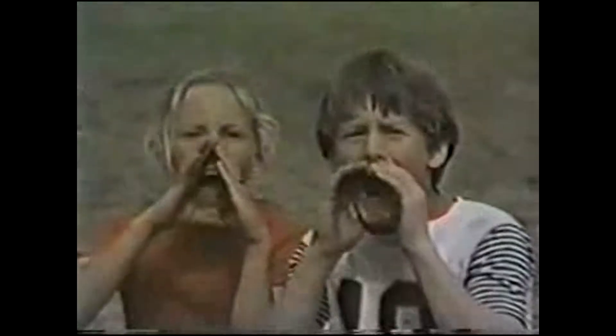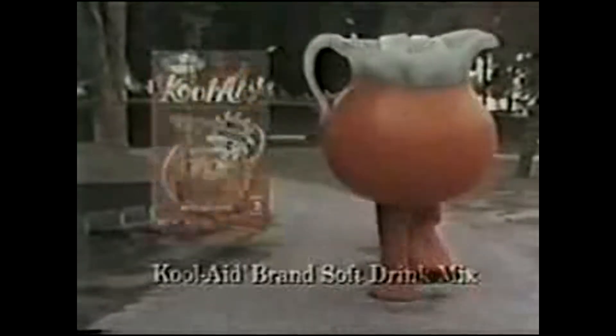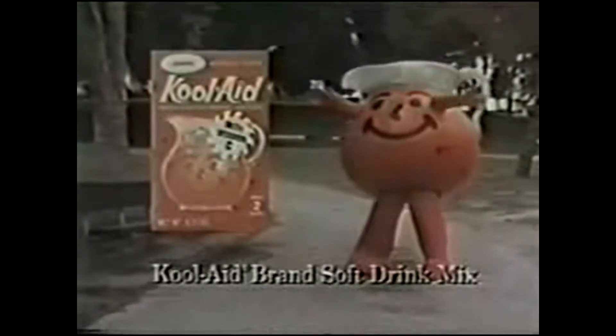I get hot and thirsty riding a skateboard. Me too. This is a job for Kool-Aid. Hey, Kool-Aid! Oh yeah! Kool-Aid's here, bringing you fun. Kool-Aid's got thirst on the run. Get a big, wide, happy year. Mmm, tastes great. Our friend's Kool-Aid. Kool-Aid brand soft drink mix. Oh yeah!